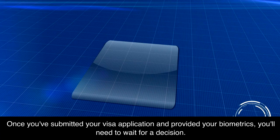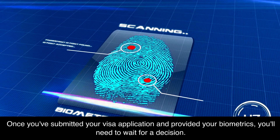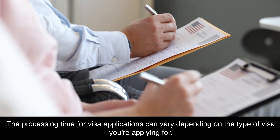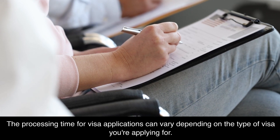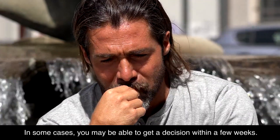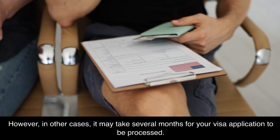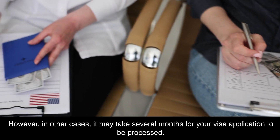Once you've submitted your visa application and provided your biometrics, you'll need to wait for a decision. The processing time for visa applications can vary depending on the type of visa you're applying for. In some cases, you may be able to get a decision within a few weeks. However, in other cases, it may take several months for your visa application to be processed.